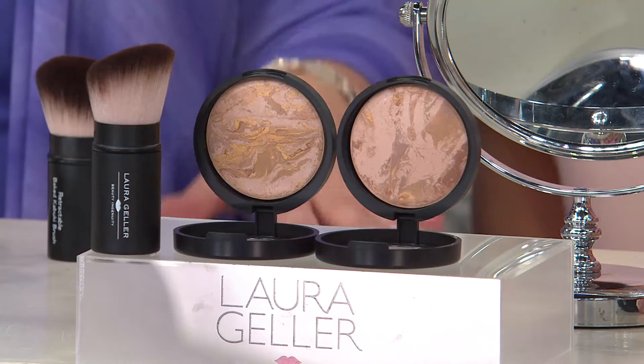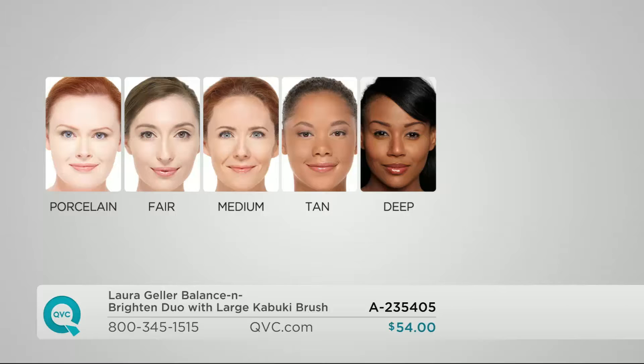Here comes the shade chart. Porcelain: if you burn easily, you know who you are. Fair is a little bit warmer than that — maybe a little more golden undertone, but you also burn easily. Medium is classic, true medium. In fact, when I first came here over 18 years ago, we called it 'regular,' so many of you remember it that way. Tan is a golden olive complexion. And then we go to the rich, deep tones. We're most limited in tan and deep.